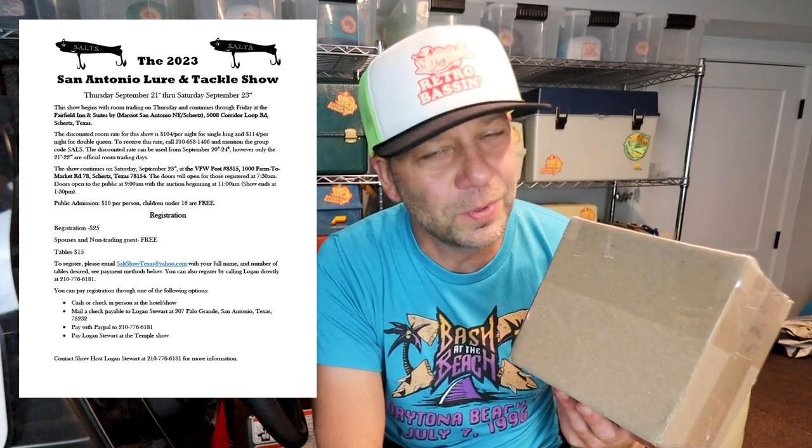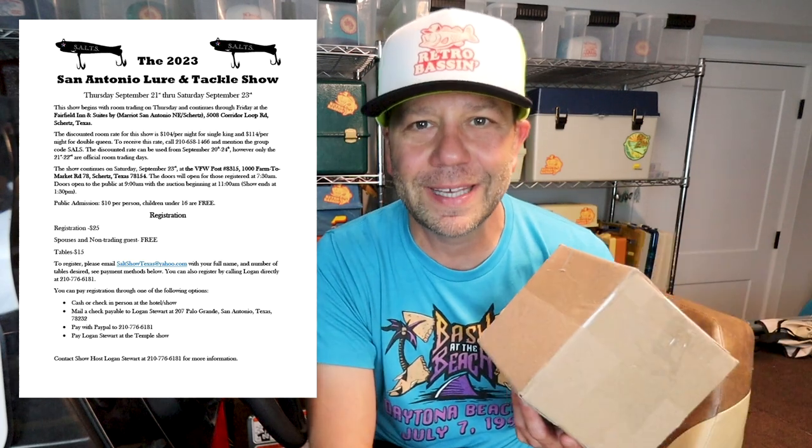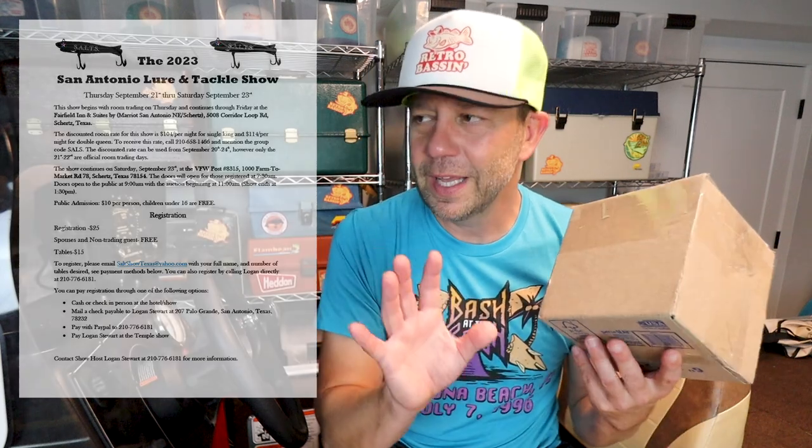Logan often comments on Retro Bassin' videos and is going to be somebody I lean on as I get deeper into saltwater fishing and the history of various saltwater lure builders like Fred Nichols. Logan was nice enough to send me this box of old school gold, and coincidentally is hosting his first ever antique lure show — the Salt Show, which stands for San Antonio Lure and Tackle Show — down in San Antonio, September 21st through September 23rd, held at VFW Post 8315. I will drop all the information and Logan's contact info below in the video description. It is a personal goal of mine to hit more of these antique lure shows, and I have some NFLCC-affiliated shows on the horizon as well as other independent shows like Logan's.